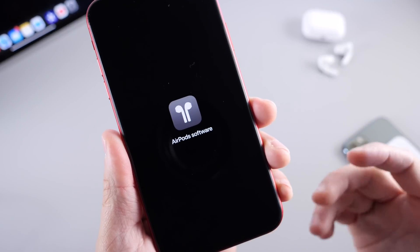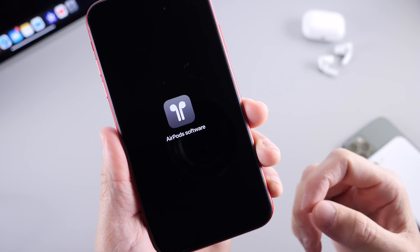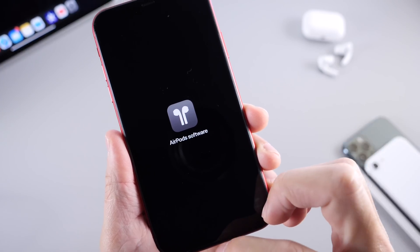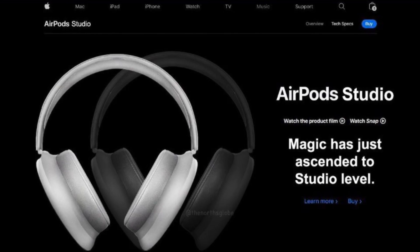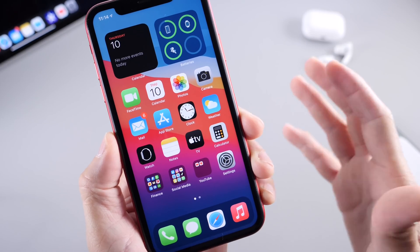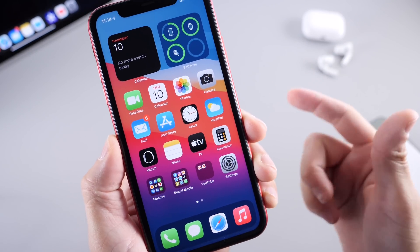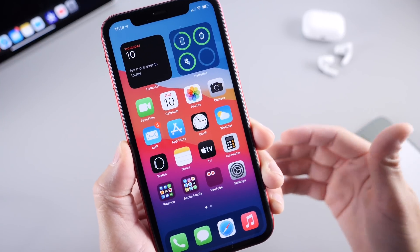Now up next is software updates for AirPods. AirPods Pro should be receiving additional updates within iOS 14.1 alongside the new iPhones. We should also see new AirPods Studio be rolled out. So new software updates across the board should be coming for AirPods, AirPods Pro, and whatever Apple releases next, which is rumored to be the AirPods Studios.